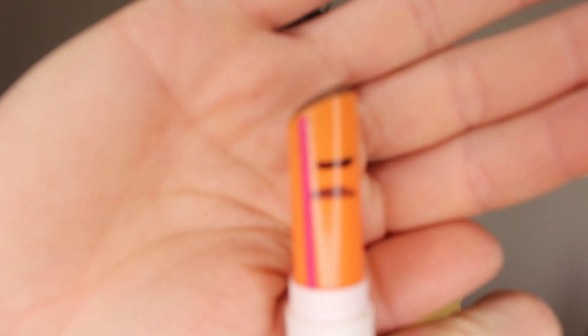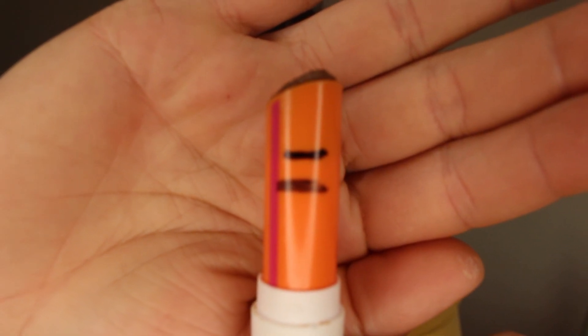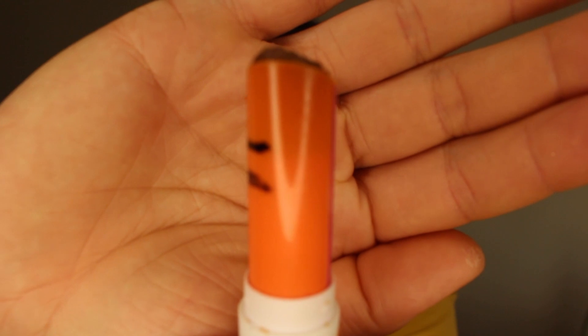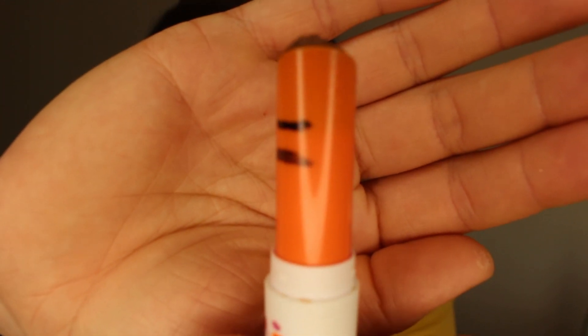Next up is the Elf Coffee Lip Scrub. I can barely see through the packaging to know where to put the marking. The bottom marking is where I started, and the top marking is now where the product sits. If you turn it you might be able to see the darkness near the top showing how much is left compared to the line on the bottom. I've used quite a bit of this up, so I'm really excited about the progress and hopefully I'll be able to use this up quickly.